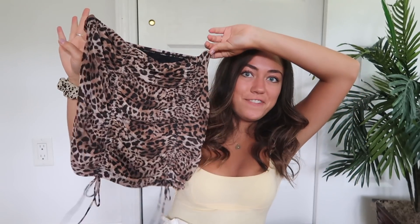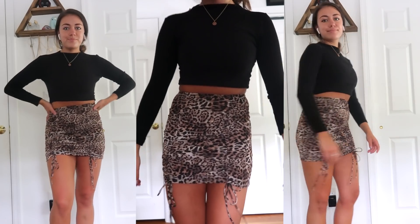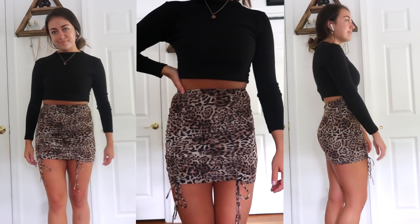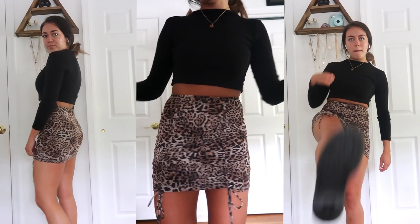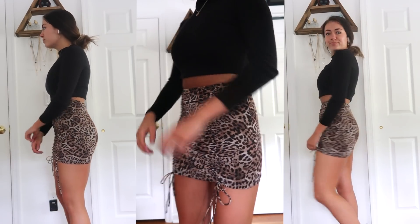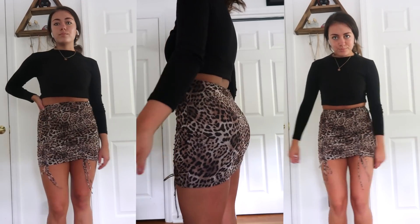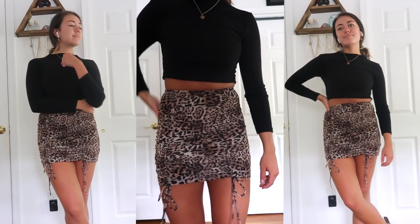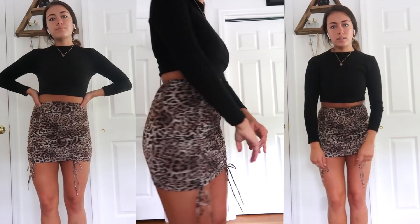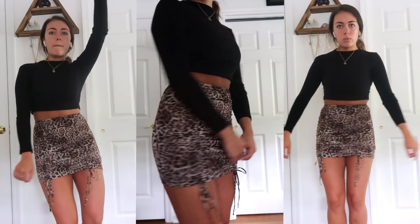The next skirt I got is so fun. It's a leopard or cheetah print skirt — I'm not sure which, but either way it has leopard print. It has ruched detailing which makes the skirt so much more flattering, and you can use the ties at the bottom to adjust the length. The best part is that it's really stretchy, so it's incredibly comfortable to wear. It has elastic at the waist so you know it's going to stay in place all day.